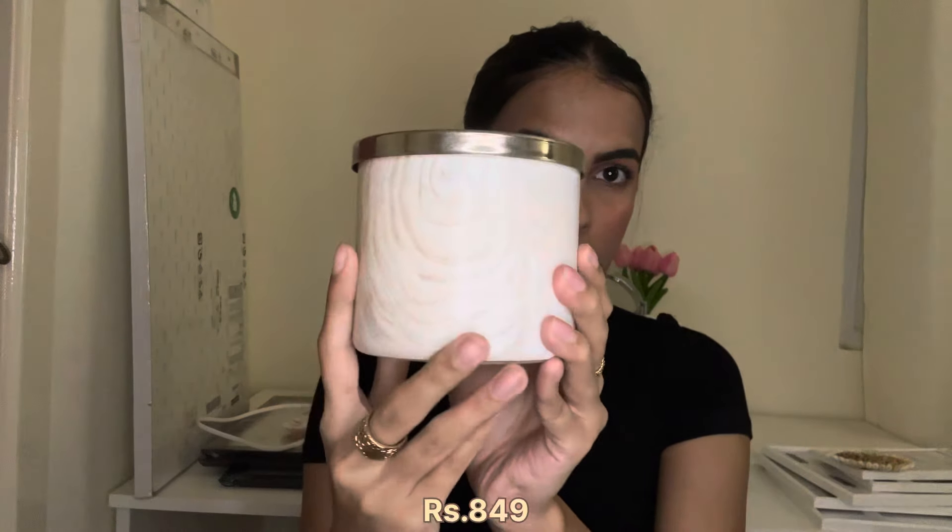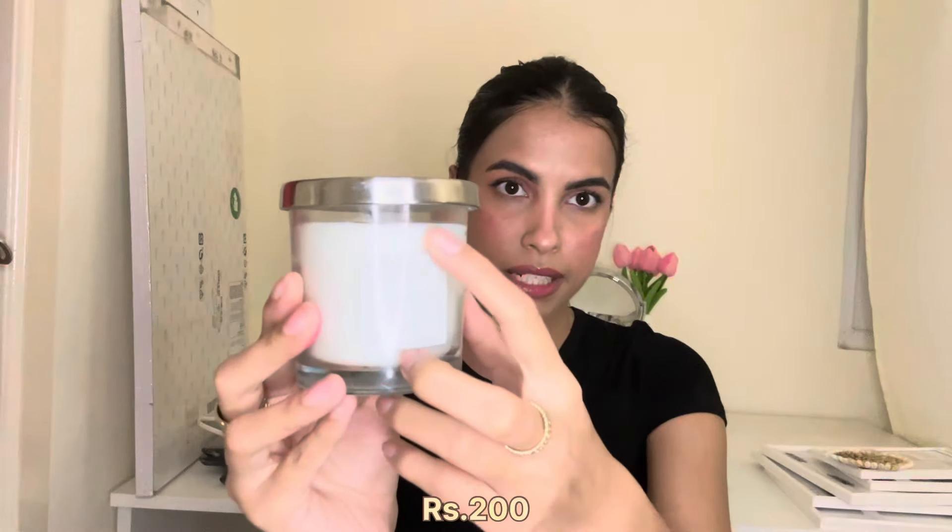Moving on to candles from Bath & Body Works and Westside. From Bath & Body Works I got the Watermelon Lemonade three-wick candle — I got it mainly for the packaging, which has the name in baby pink on a beige background. It smells amazing. From Westside I got a minimalistic transparent candle with a grey sticker, called Very Number One. They have different numbers; I got number one and it smells really nice.